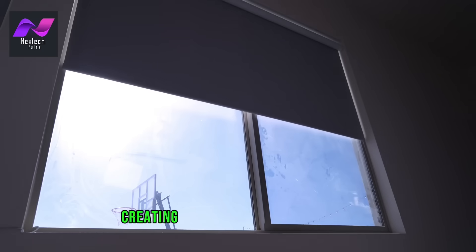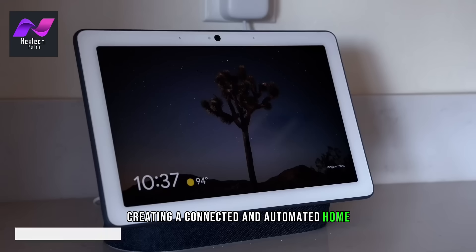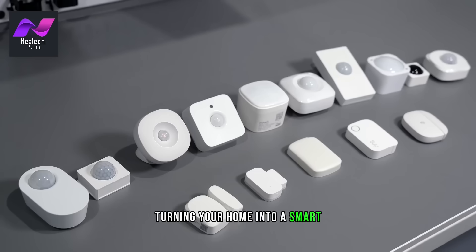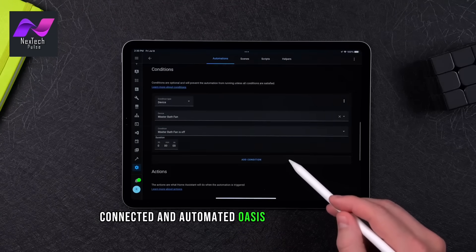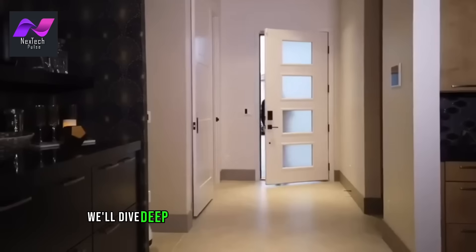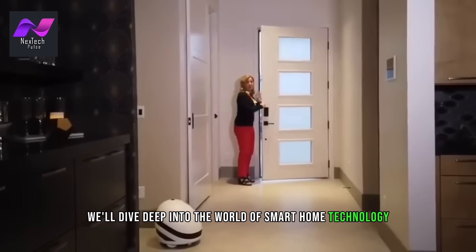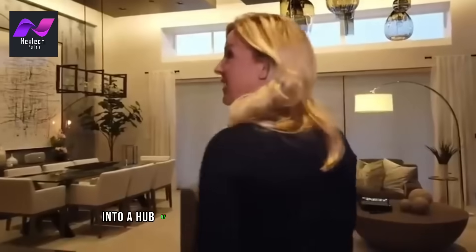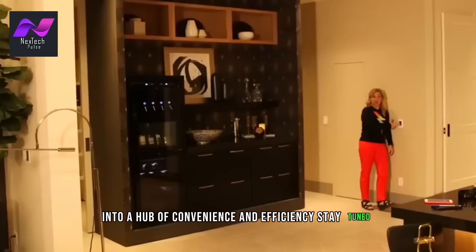Smart Home Technology: Creating a Connected and Automated Home. With the rapid advancements in technology, turning your home into a smart, connected, and automated oasis is no longer a dream but a reality. In this video, we'll dive deep into the world of smart home technology, covering everything from the basics to advanced features. So if you're ready to transform your home into a hub of convenience and efficiency, stay tuned.